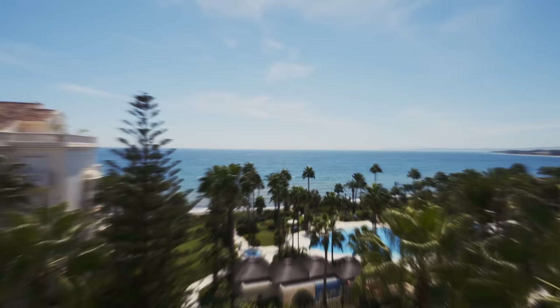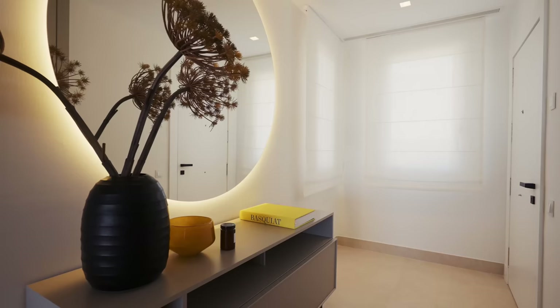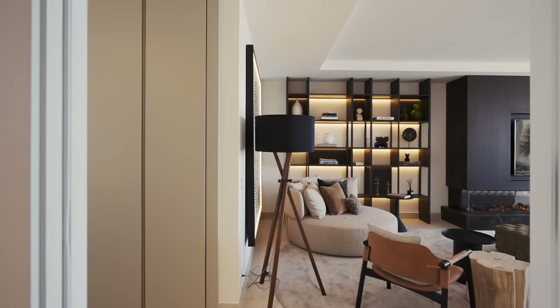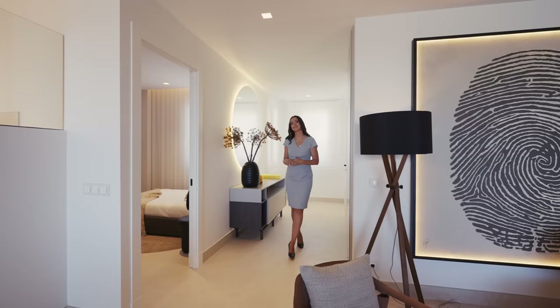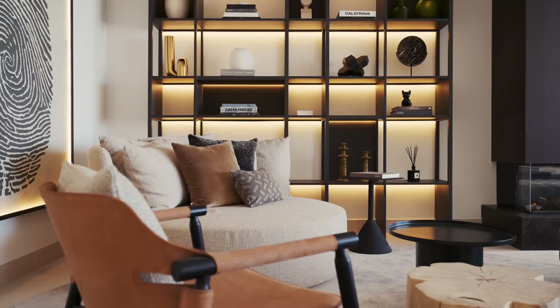As always, we start our property tour with the reception area, where we have this beautiful round mirror and some built-in wardrobes on the left side. The owner basically built this penthouse from scratch. There is brand new flooring, windows, kitchen, bathrooms, all electric installations, and a redesigned layout. The qualities here are just exceptional.